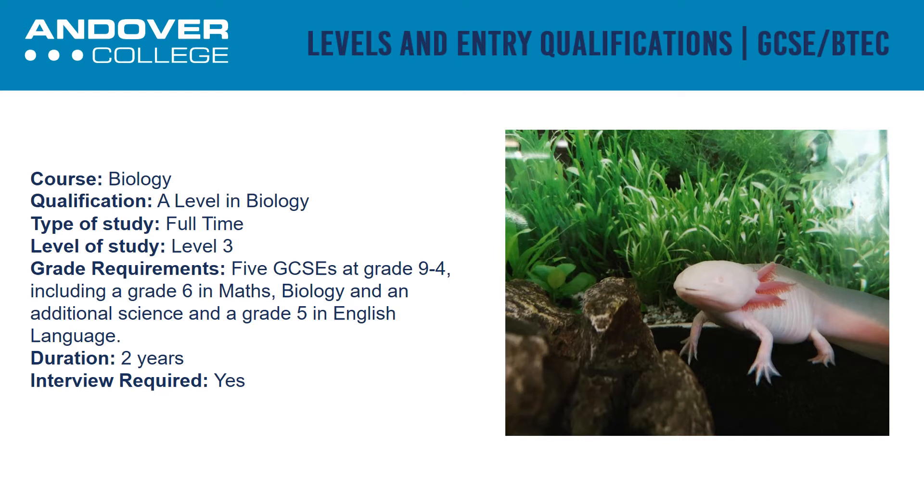It includes topics such as animal and plant science, microbiology, ecology and genetics. To enter this course you will need five GCSEs at grades 9 to 4, including a grade 6 in maths and biology or additional science, and a grade 5 in English.